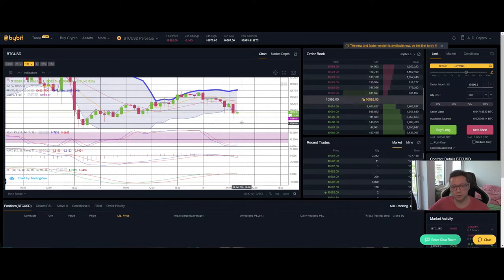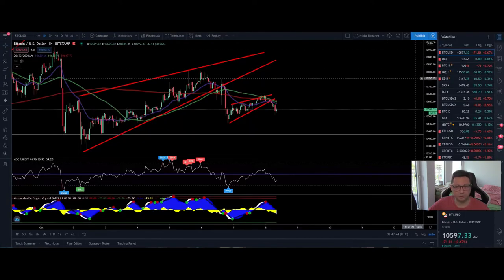In the Bollinger Band you can also see that we are currently touching the bottom. KST and MACD are shifted to the downside, and the Stochastic is oversold right now. It looks like we could see a possible bounce towards $10,600–$10,625, and then of course we'll have to see if we're able to push higher or not.